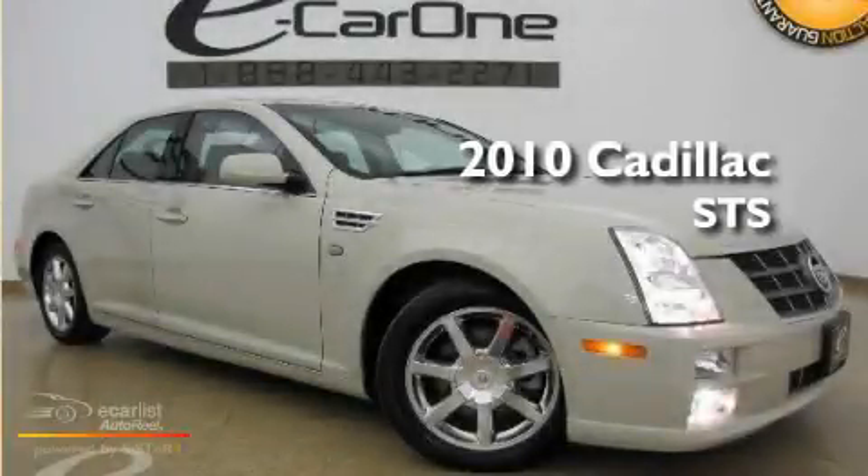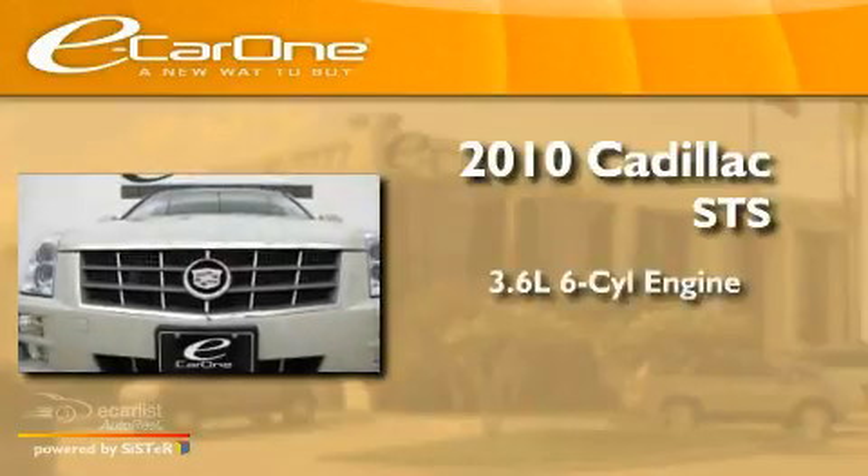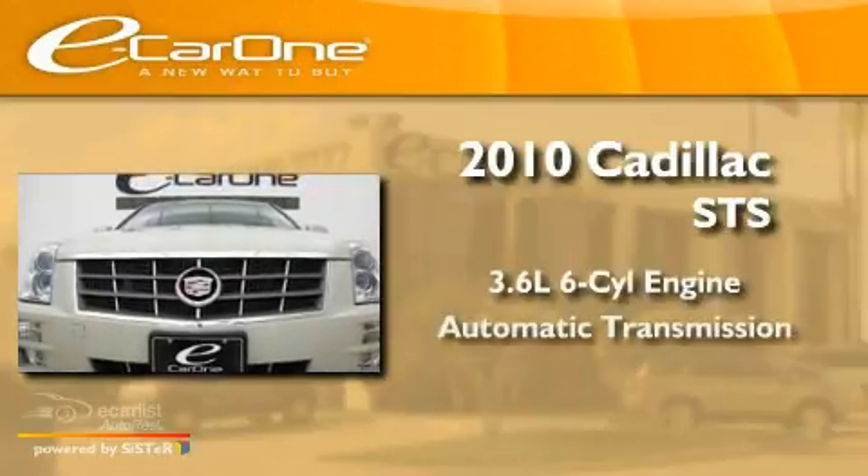This is a 2010 Cadillac STS. It has a 3.6-liter six-cylinder engine and an automatic transmission.